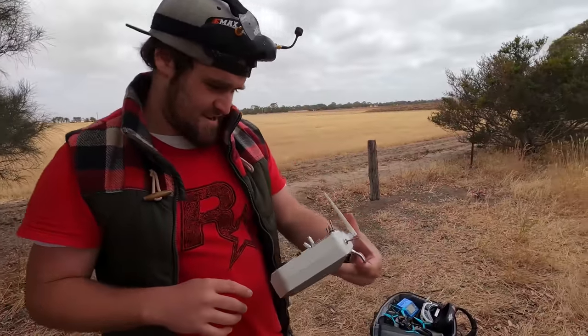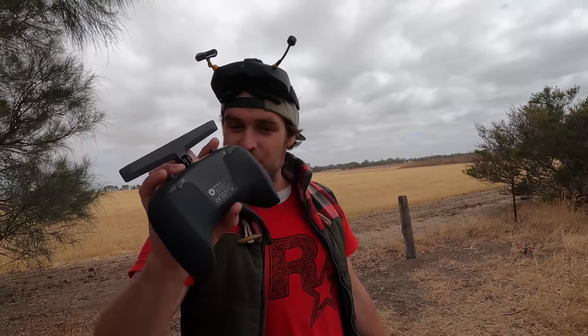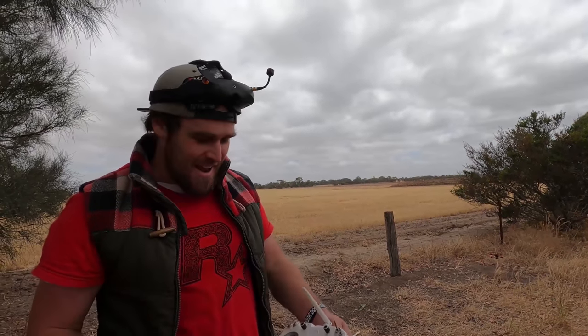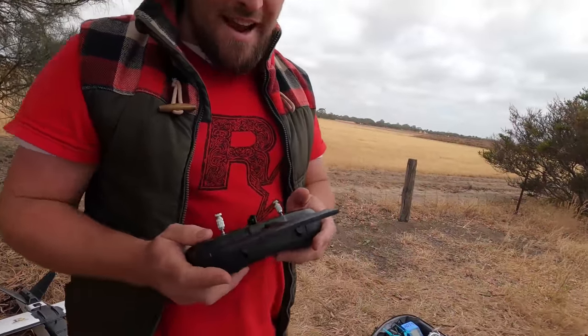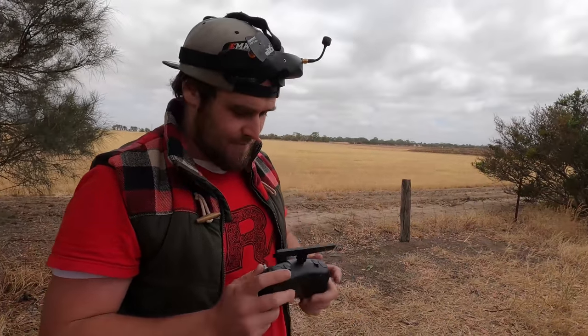Jono chimes in with an important safety observation: the only times he's ever nearly had accidents — nearly chopped his hands on spinning props — was when bumping the arm switch while picking up a drone. With the Tango 2's recessed clicky arm button, it is very hard to accidentally bump it in. To accidentally arm the drone you'd have to be doing something really weird. In his opinion, that's an amazing safety feature.